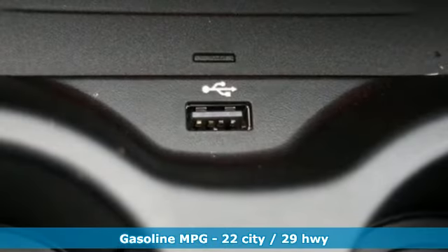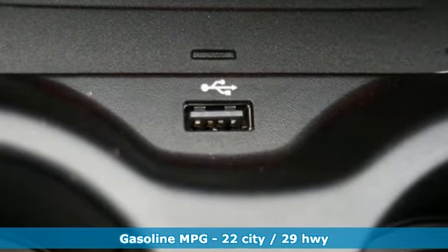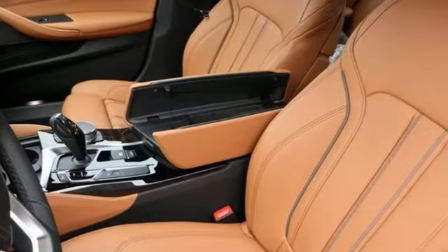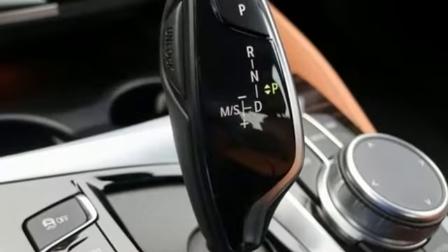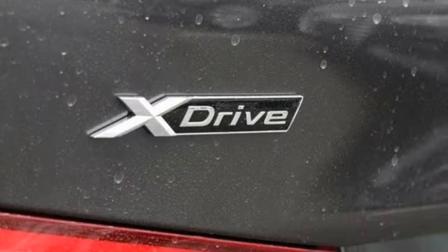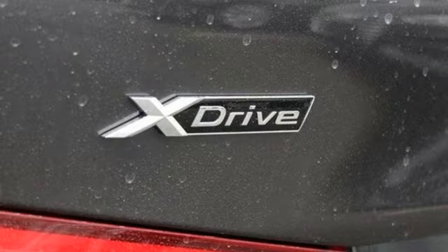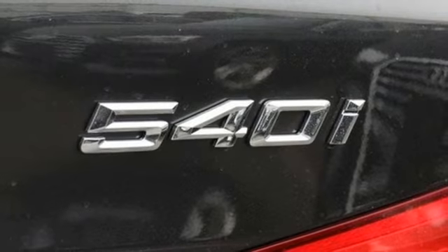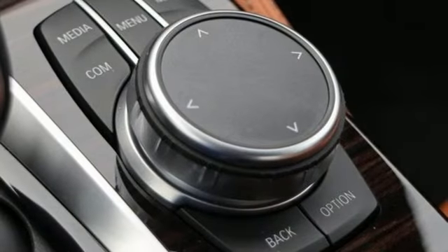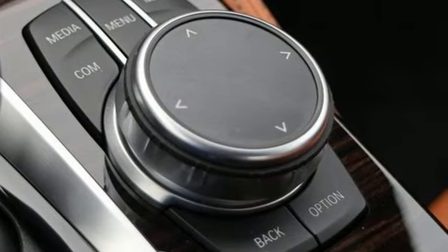It comes with all the amenities you need: integrated navigation system with voice activation, doors and push-button start proximity key, front heated leather bucket seats, automated parking sensors, Wi-Fi hotspot, dual-zone climate control, intercooled turbo i6 engine, express open and closed sliding and tilting sunroof, gas pressurized shocks, and power heated mirrors.